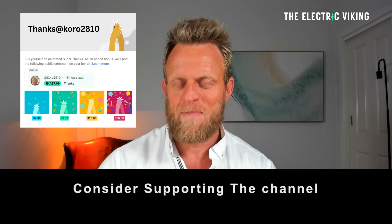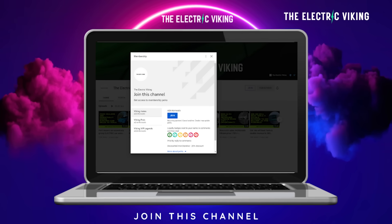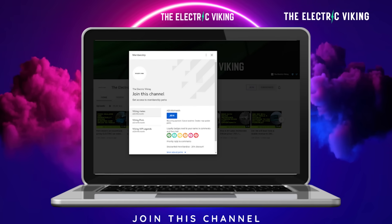Welcome back, everyone. Guys, if you can become a YouTube member, that would be awesome because it would really help support the channel. I'll put a link in the description to our member page.